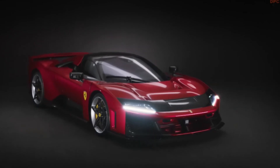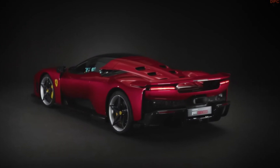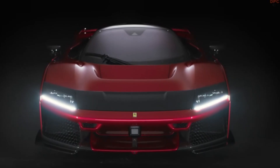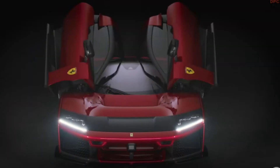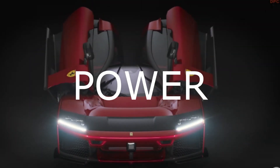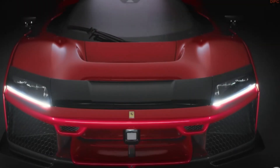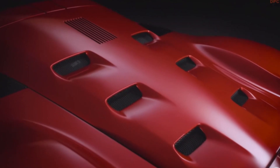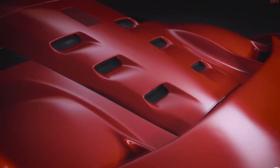The Ferrari F80 has been meticulously designed to deliver the ultimate in performance without sacrificing driving comfort. With cutting-edge engineering and advanced technology, the F80 represents a seamless blend of power, precision, and luxury. Stay tuned as we explore each of these groundbreaking features and how they set a new benchmark in the world of supercars.